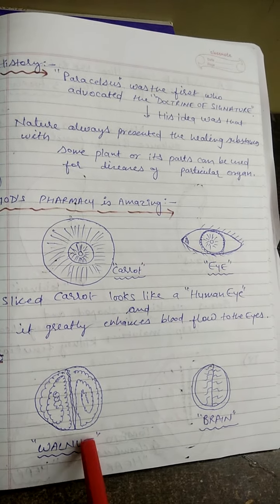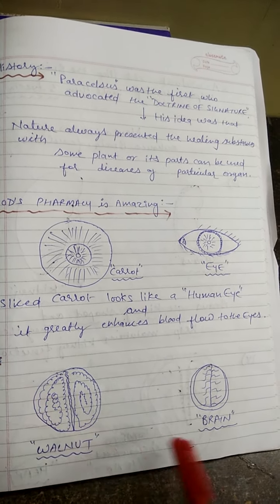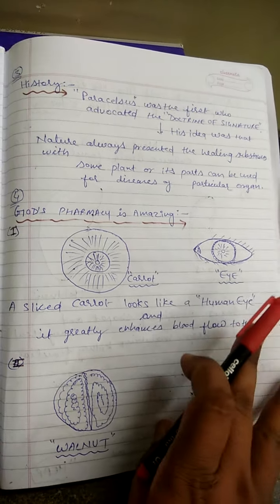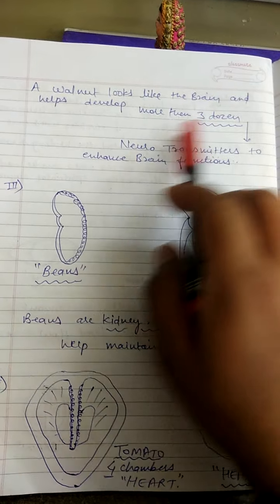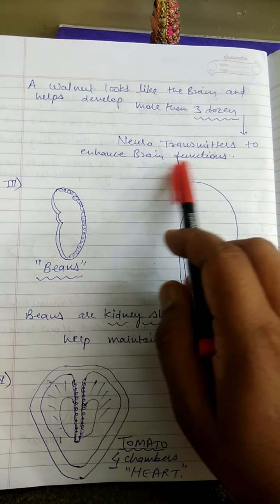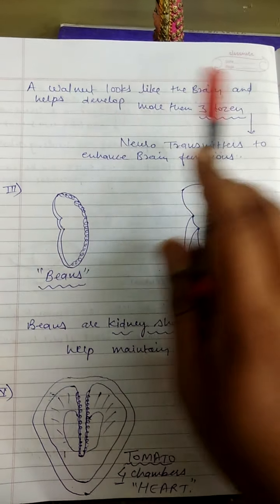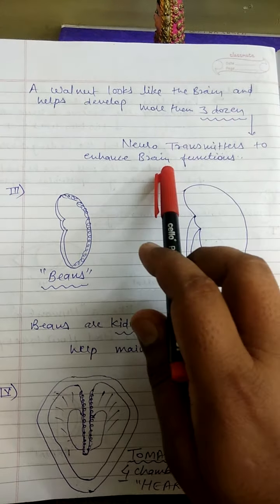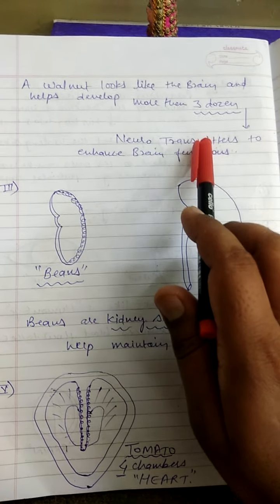The second example is walnut. In the walnut fruit, the sulcus pattern resembles the brain. Walnut looks like a brain and it helps develop more than three dozen neurotransmitters to enhance brain function. Walnut especially has an effect on the brain and helps neurotransmitters at the neural junction.